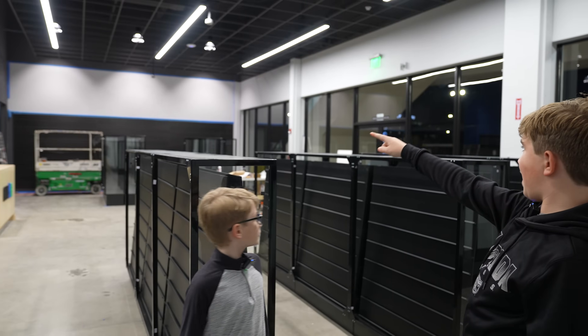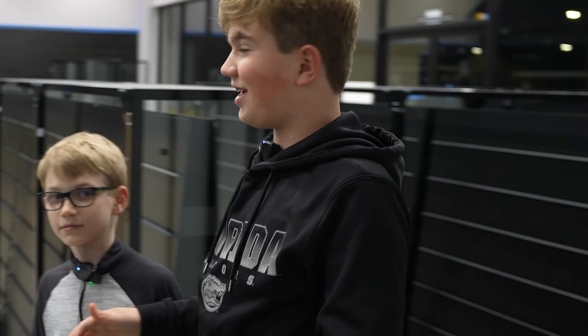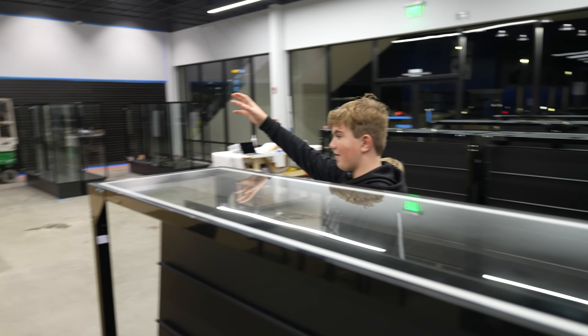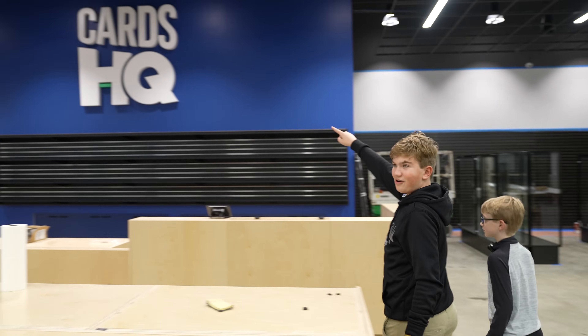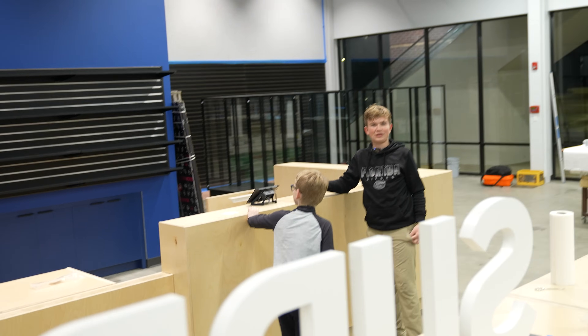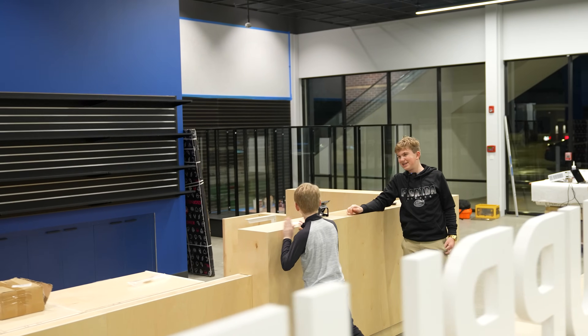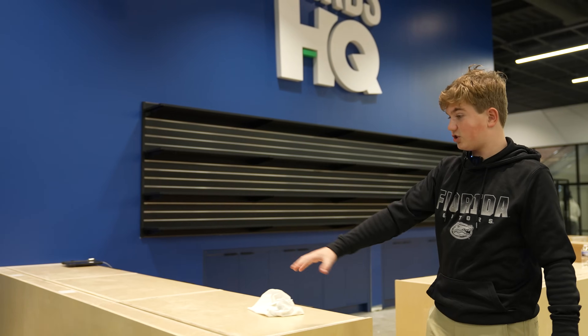They're painting a mural right now on that wall — you're going to have to come here to check that one out because it's not finished yet. This is going to be the checkout area. If you buy anything, you'll be checked out right here. The big Cards HQ sign right there — unpainted wood. I don't know what color it's going to be, probably purple.